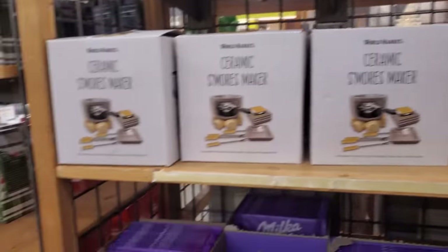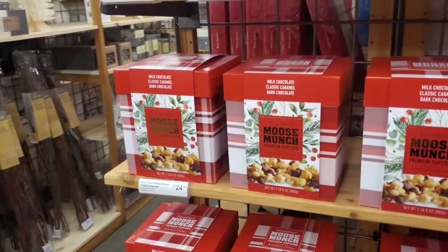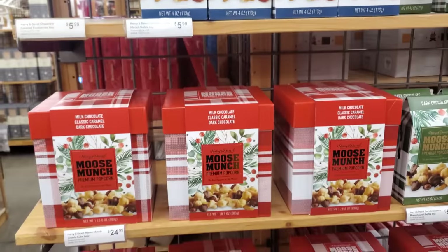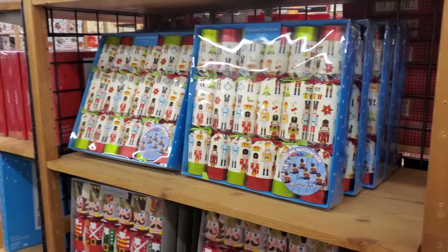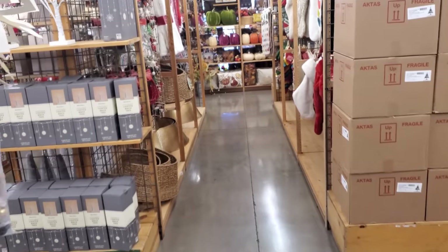Jet Puff — there we go. Everything here is your Moose Munch. Chocolate cherries — they're really, really good too. Those are $5.99. And everything here are the crackers. You guys are telling me you use a slot in England, like before dinner or something like that. Really cool.